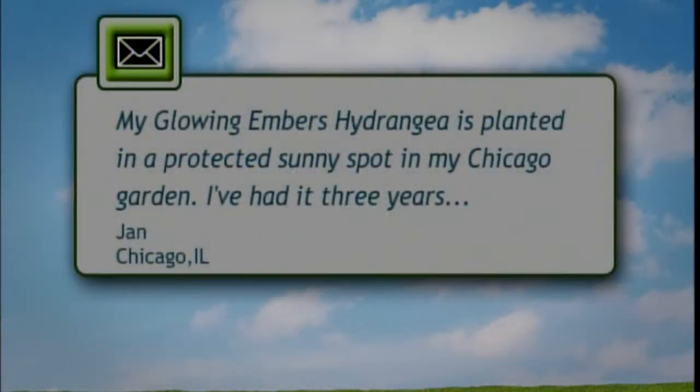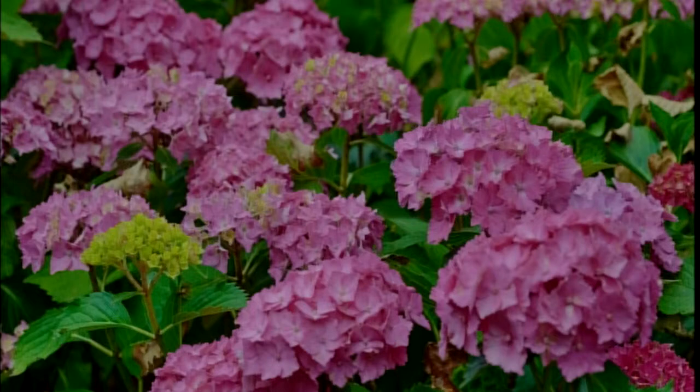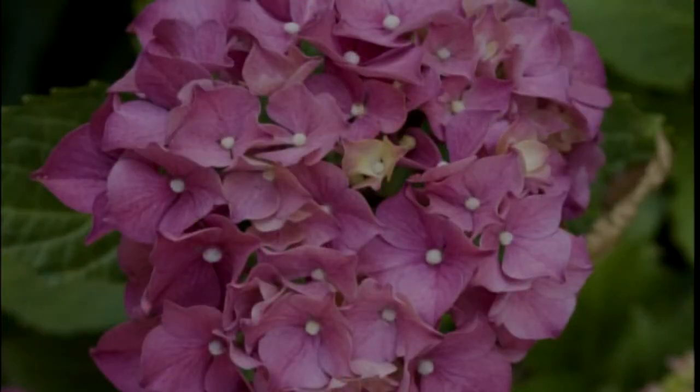I'm Jennifer Fishburne, a horticulture educator with the University of Illinois Extension over in the Springfield area. I like to talk about vegetables and herbs, but tonight's viewer question is on hydrangea. Their glowing embers hydrangea is planted in a protected sunny spot but hasn't bloomed for two years. Glowing embers is a big leaf hydrangea and in that grouping they flower on old wood, so you need to make sure that's protected through the winter. The flower buds get nipped by really cold and uneven winter temperatures. A suggestion would be to put mulch or compost around it up to about six inches deep for winter protection to help protect the lower part.